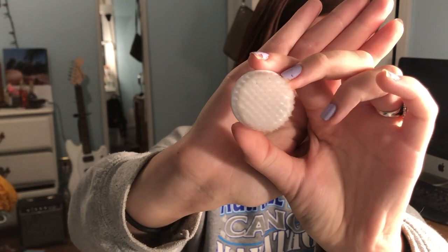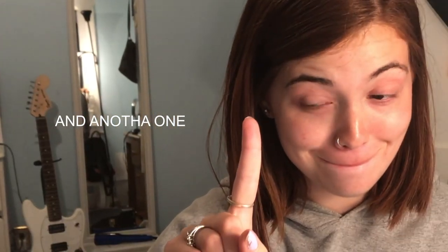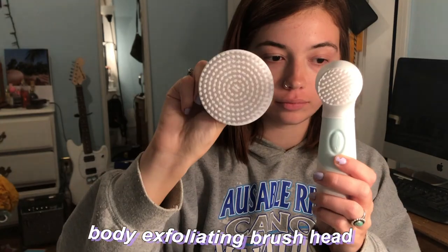There's also a pumice stone and last but not least a body exfoliating brush head. If you guys want to try it yourself, you can use the code 'elegant' for 70% off the Radiant Spin Care System.